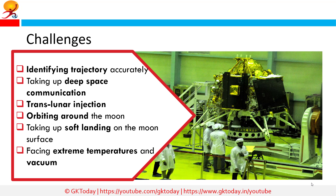The challenges involved in a Moon landing include: identifying trajectory accurately, deep space communication, trans-lunar injection, orbiting around the Moon, achieving a soft landing on the Moon's surface, and facing extreme temperatures and vacuum.